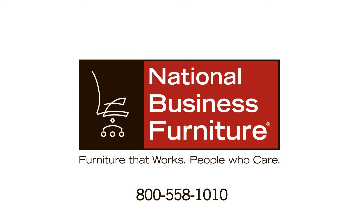To learn more about this product, including our lifetime guarantee, call our furniture experts today. National Business Furniture — furniture that works, people who care.